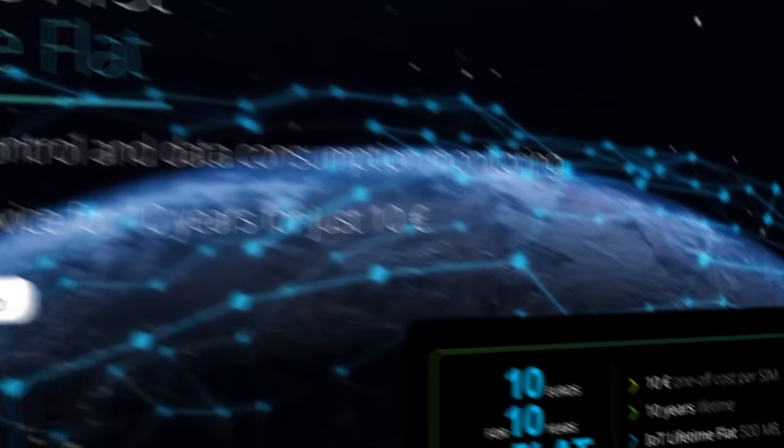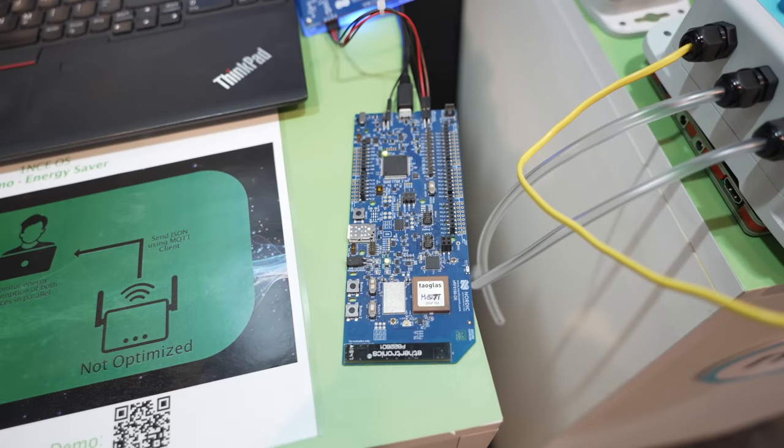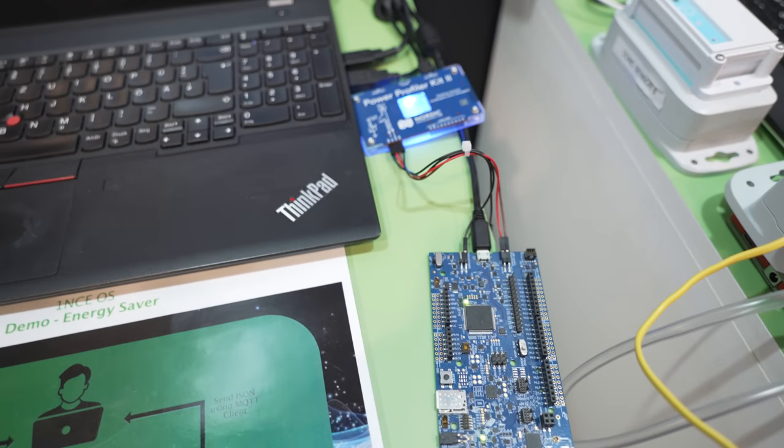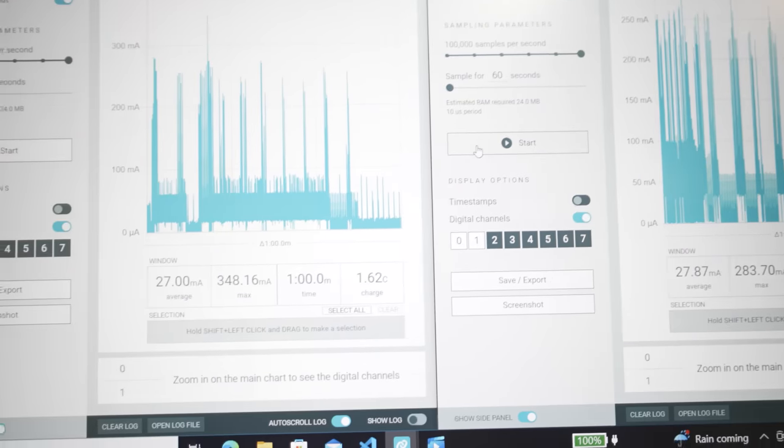That's what drew me into Once's booth — the IoT SIM card for very low charges. They also had a code editor up, so I had to check it out. They showcased their Once OS, which is an OS that offers developers many features that make their life easier when working with hardware.